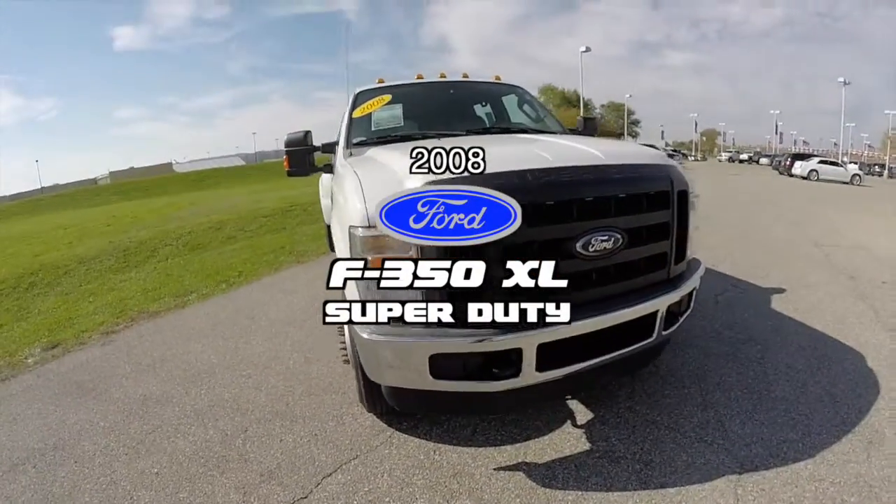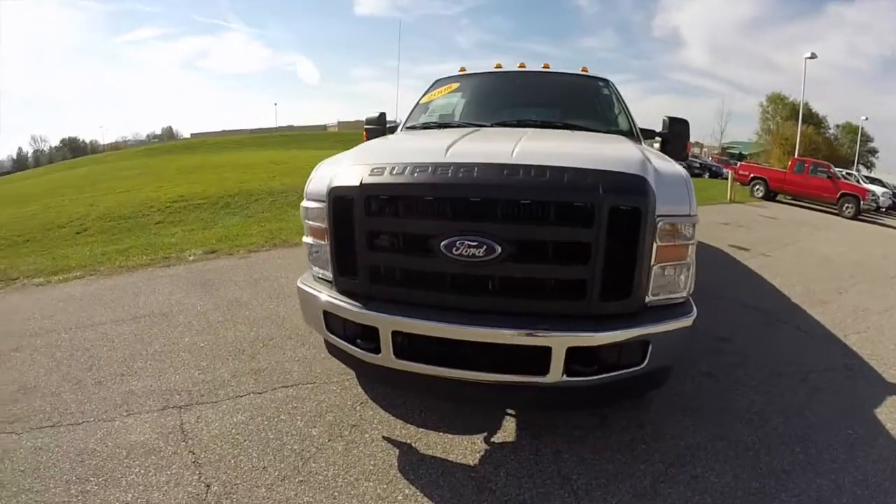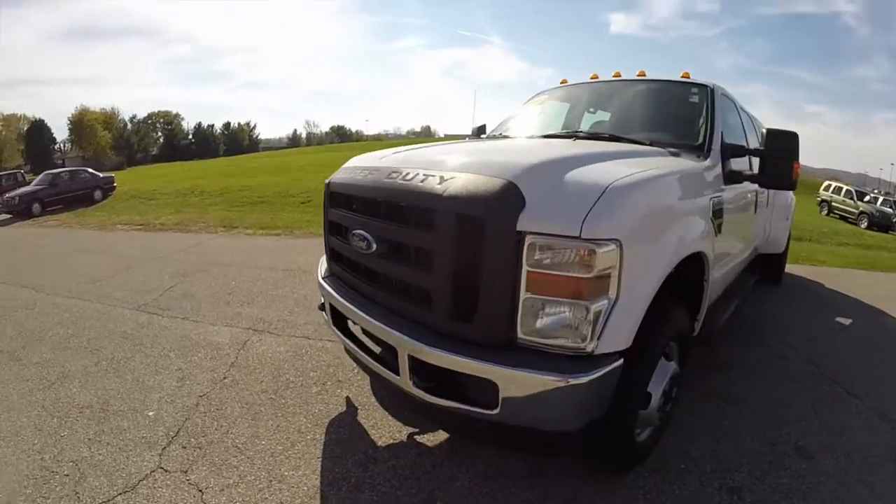Hello everyone. Today we're going to take a quick walk around look at this 2008 Ford F-350 Super Duty.